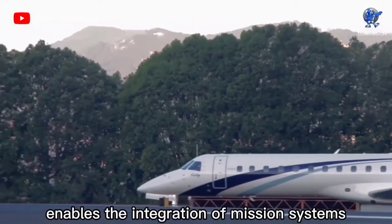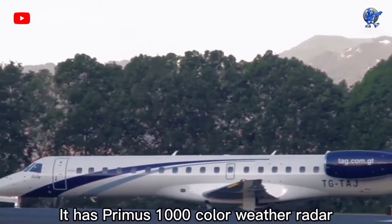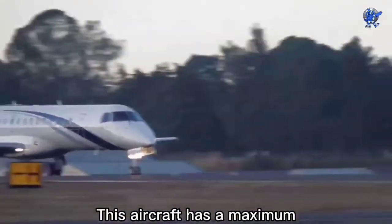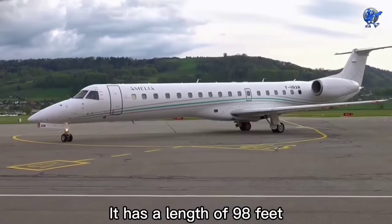Its open architecture enables the integration of mission systems according to the needs of the customer. It has a Primus 1000 color weather radar and dual digital ADC. This aircraft has a maximum cargo capacity of 13,000 pounds.